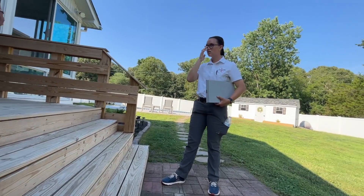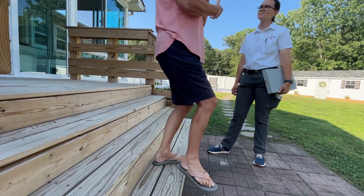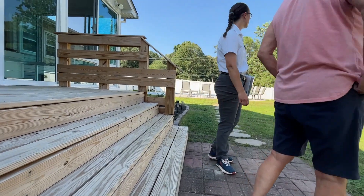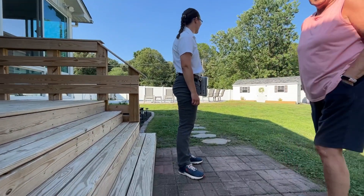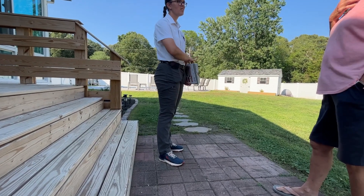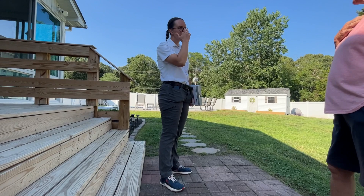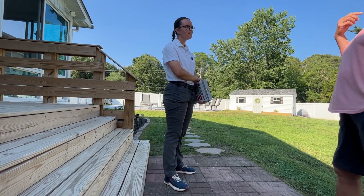What do you got back here — is this like a workshop or a shed? Just a shed — keeps the lawn mower in there. Looks nice — nicer than my shed. I think I'm going to hold off for now. Hold off? Yeah, I'm going to hold off and give it some thought, maybe the next time you're around.